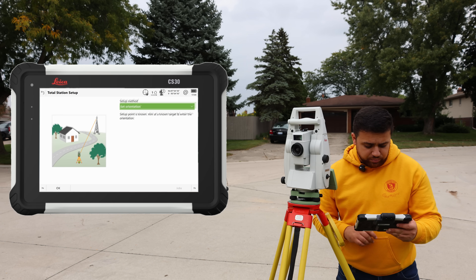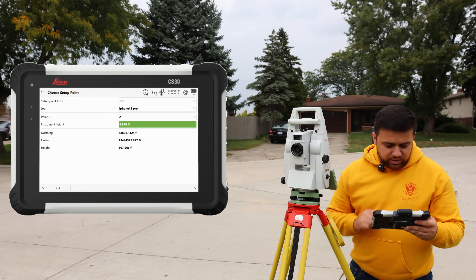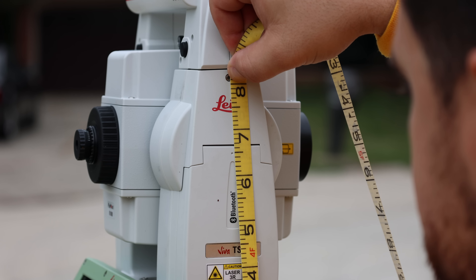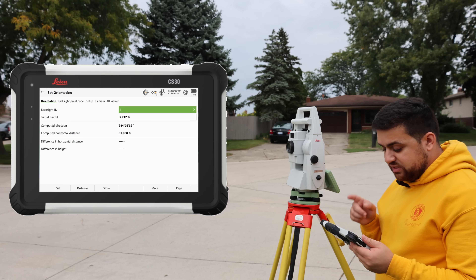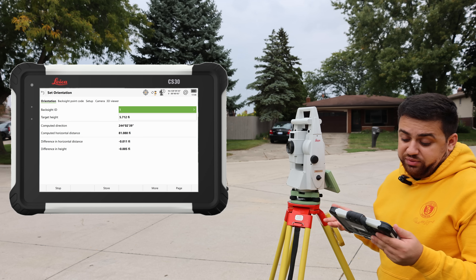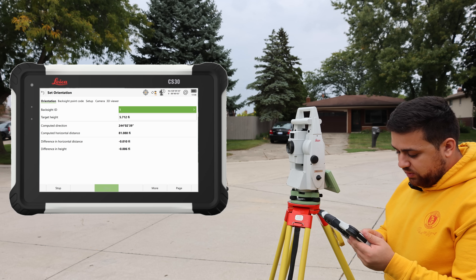I can go over to set up with a known back site. This is actually point number two and our instrument height is 4.64. We are back-sighting point number one and we have a target height of 5.712. Taking a distance — we are within one hundredth of a foot. So I'm pretty happy with that. I'll go ahead and say store.